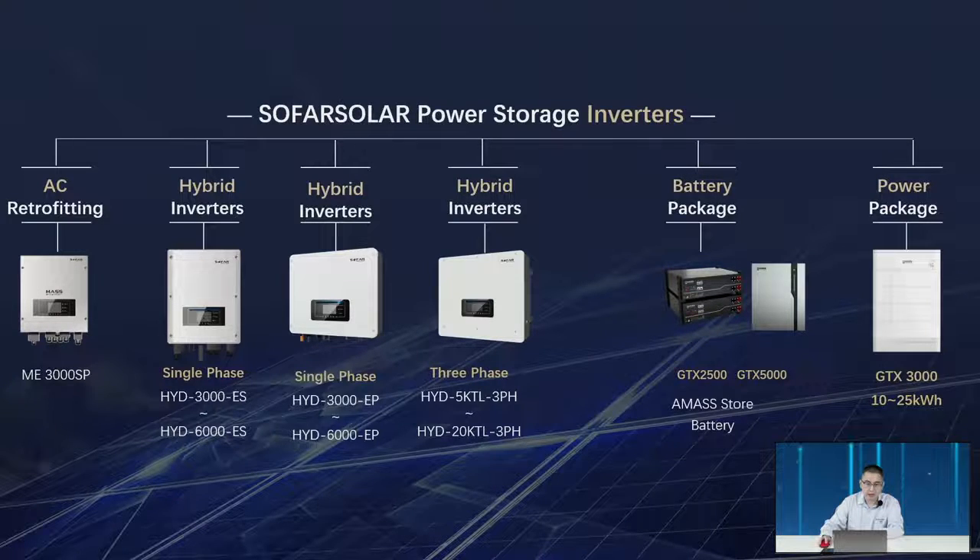You can see the AC coupler ME3000 and the hybrid inverter. This is the single-phase ES model, and the second one is the EP model — the second version of the single-phase hybrid inverter. We also have the 5 to 20kW hybrid three-phase inverter. This is the low voltage battery compatible with the single-phase hybrid inverter, and we also have the high voltage battery compatible with the three-phase hybrid inverter.